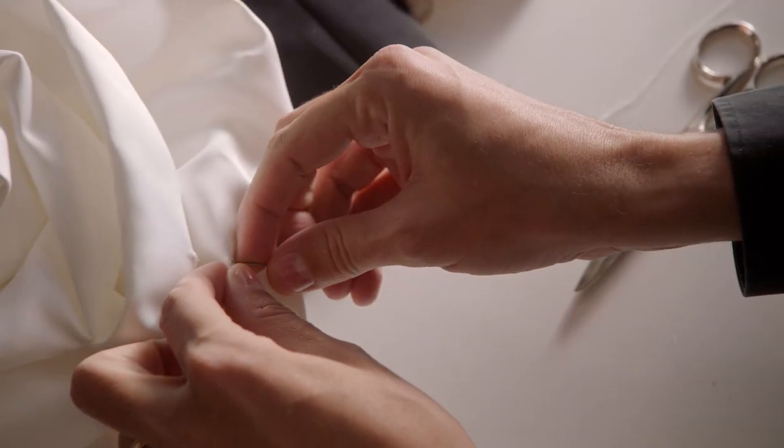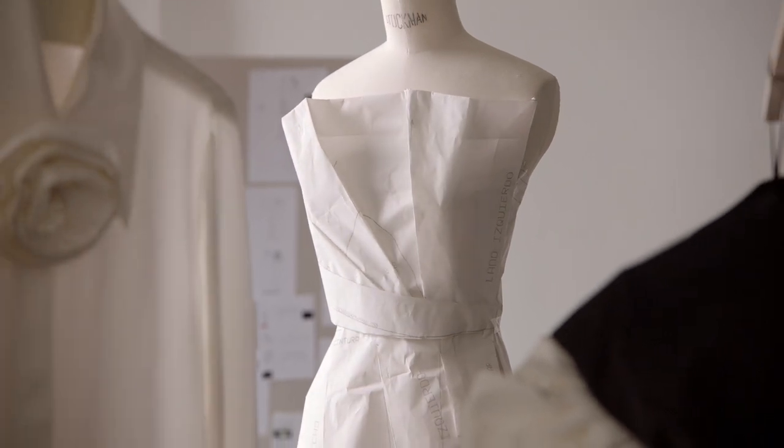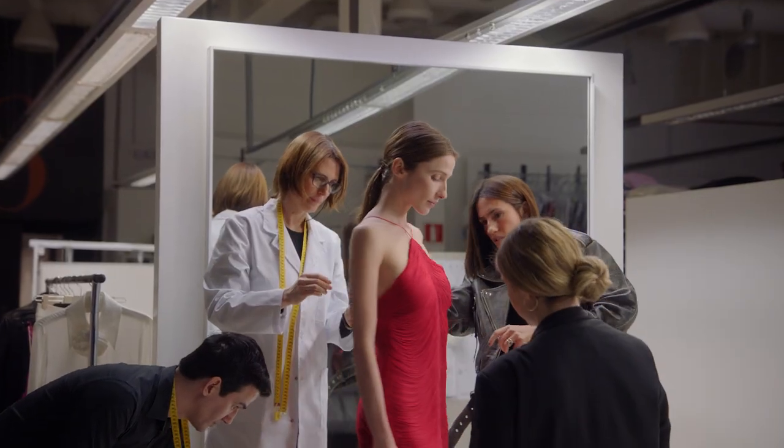For instance, there is a dress that was tailored on the mannequin itself, a technique called moulage, to create organic pleats, or the red-fringed one, for which we use special stencils to attain a draped effect.